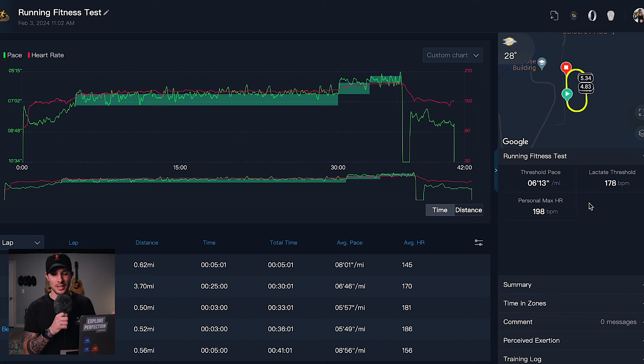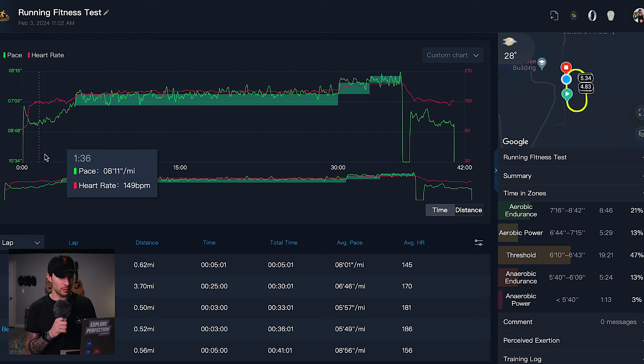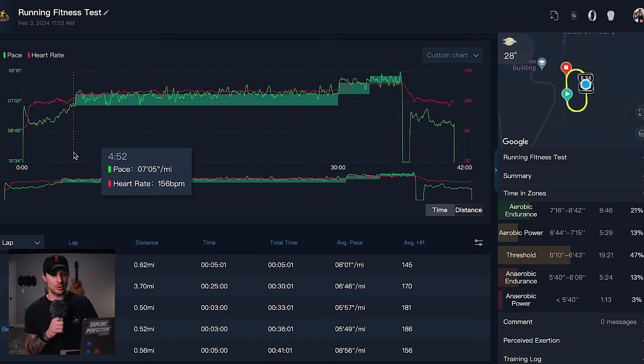I wanted to jump into the metrics for the running fitness test and look at the COROS Training Hub to see if there were any improvements. My threshold pace is now 6:13 — it was 6:18 per mile prior to this test, so my threshold pace did improve. My lactate threshold is now 178, and my personal max heart rate went from 193 to 198. Looking at the graph of the actual run, my pace was in the 8:20s to start through the first mile.